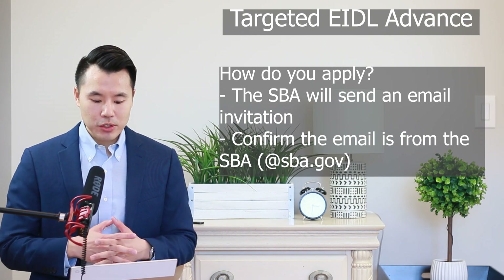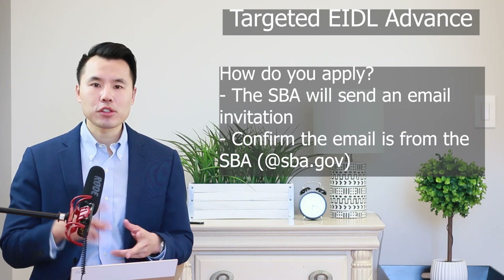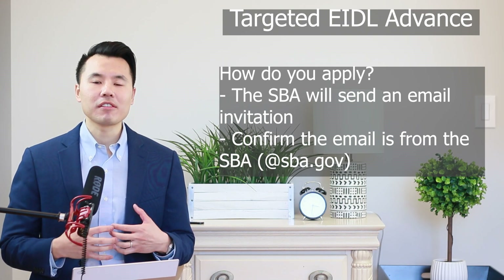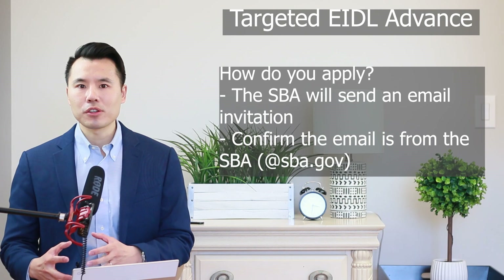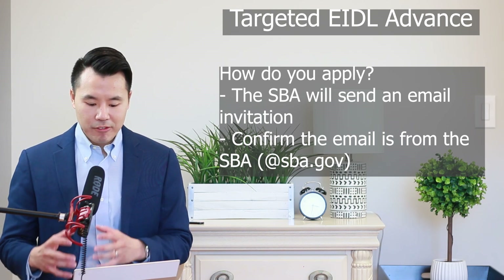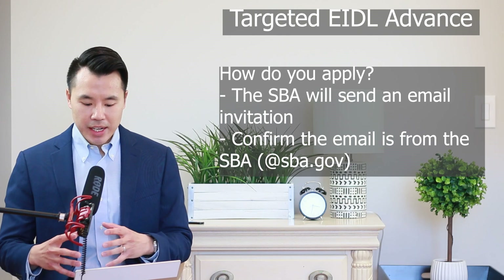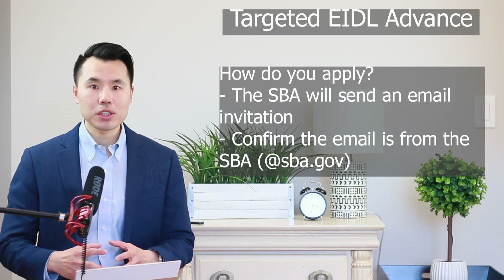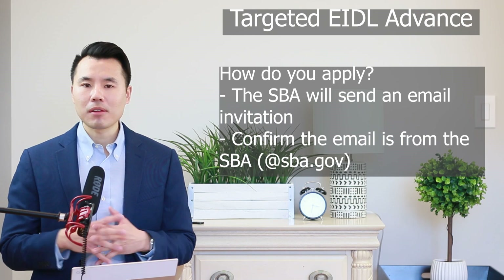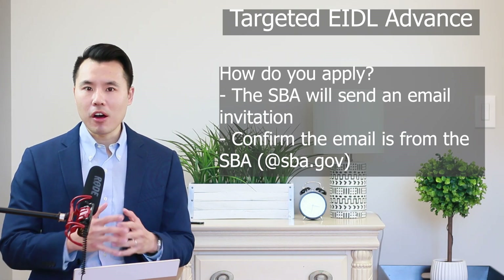The SBA will first reach out to those businesses and nonprofits that received a previous EIDL advance in an amount less than $10,000. That's the first priority group. After that group, the SBA will then reach out to the second group: businesses and nonprofits that applied for the EIDL advance before December 27, 2020, but did not receive an EIDL advance because available funding had run out.